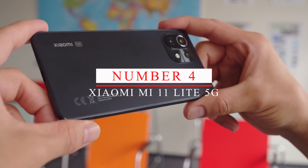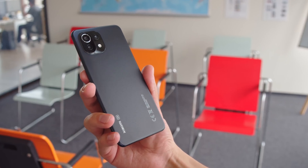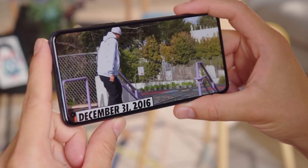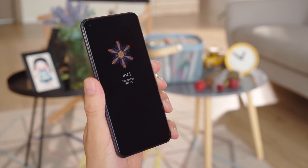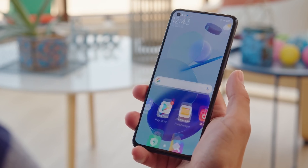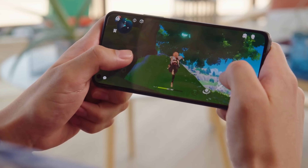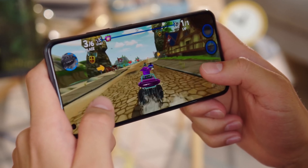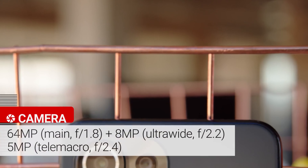Number 4: Xiaomi Mi 11 Lite 5G. Next on our list, we have the Xiaomi Mi 11 Lite 5G. This phone has been making waves in the mid-range smartphone market, offering flagship-level features at an affordable price. It comes with a 6.55-inch Full HD Plus AMOLED display with a 90Hz refresh rate, providing a smooth and vibrant viewing experience. Powered by a Snapdragon 780G processor, the Mi 11 Lite 5G is one of the most powerful mid-range phones on the market, offering impressive performance and handling demanding apps and games with ease.